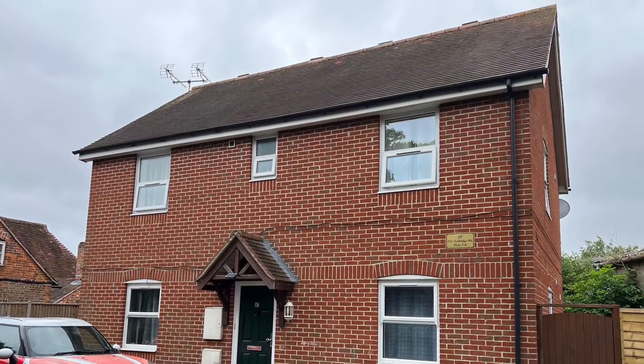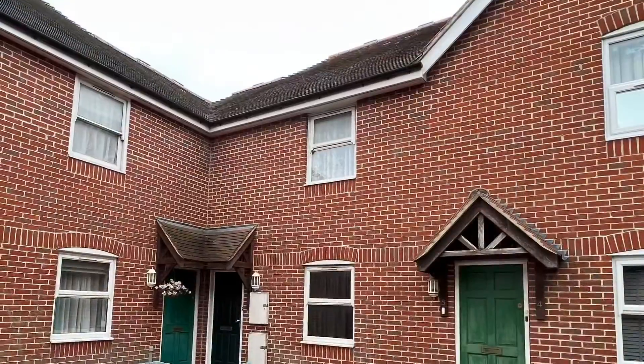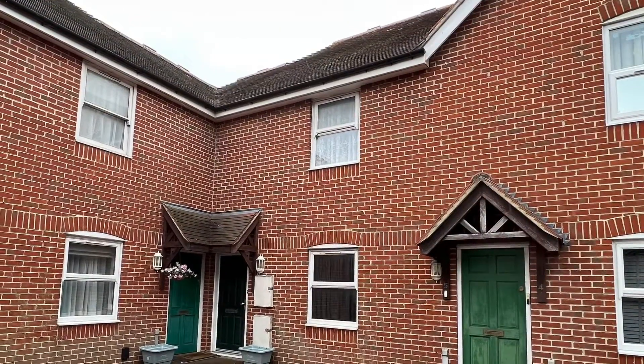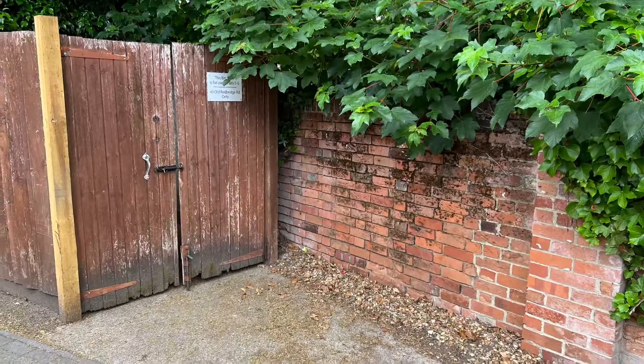Hi folks and welcome to our video tour of this one bedroom ground floor masonette in Old Redbridge, Southampton. Redbridge is located at the mouth of the River Test and benefits from its own mainline railway station.